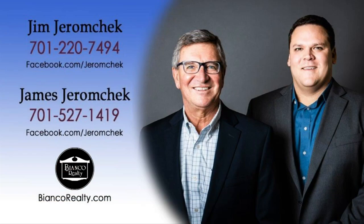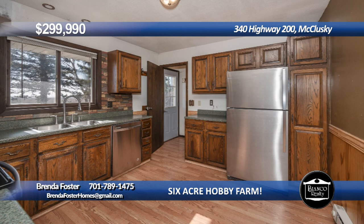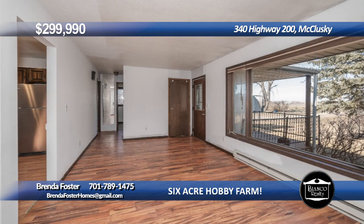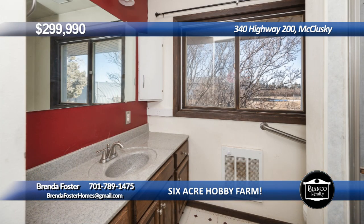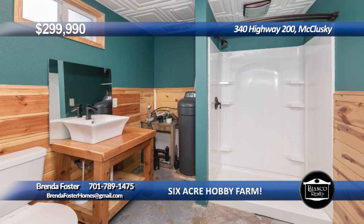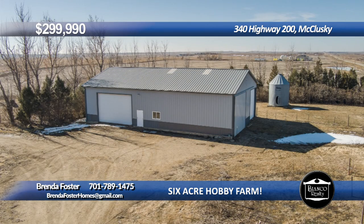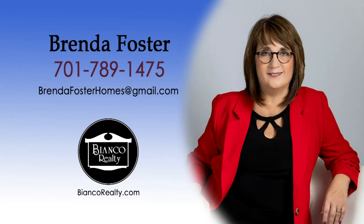Are you looking for a six-acre rural hobby farm north of Bismarck? This property has a ranch-style home with four bedrooms and two bathrooms, along with a front porch and back deck to enjoy. The main floor has an updated kitchen area alongside the living and dining area. The lower level has a full bathroom, along with a large living area, closet, and utility room. There is a large Quonset, along with a 50 by 80 shop. This property is priced to sell and is waiting for a new owner. Call Brenda Foster, 789-1475, today at Bianco Realty.